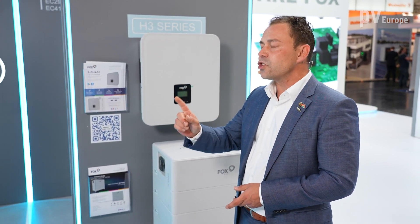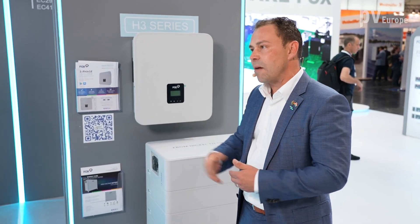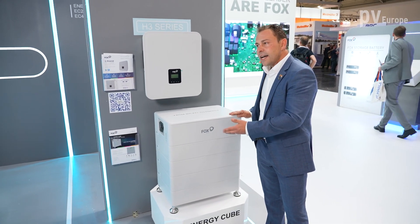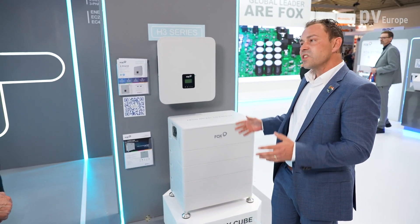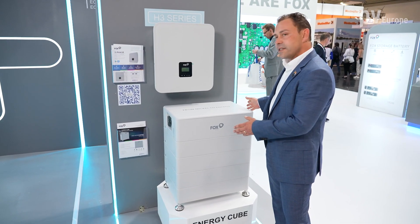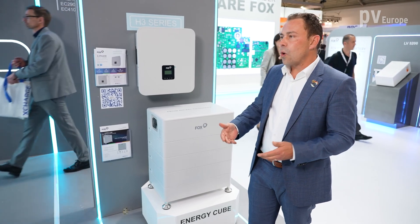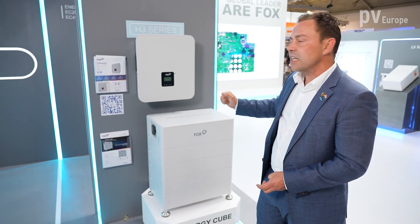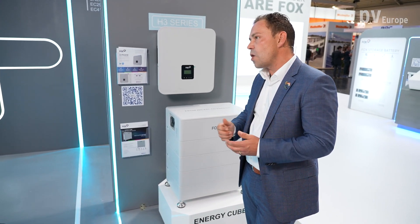We have only one extension price per series, not like other manufacturers who have one price per product type and power. Another innovation is our brand new design battery, the EnergyCube either in 2900 or the EnergyCube 4100. We're working with two power densities: either 2.88 kilowatt-hours or with the same size 4.03 kilowatt-hours. This enables our installers and partners to build a battery tower with seven modules up to 28.2 kilowatt-hours, and with 10 pieces in parallel, you can design systems up to 282 kilowatt-hours.